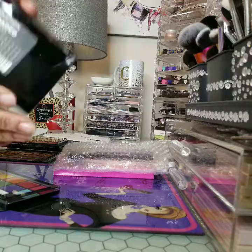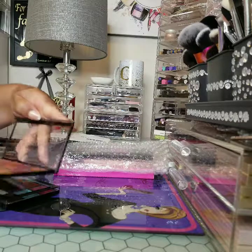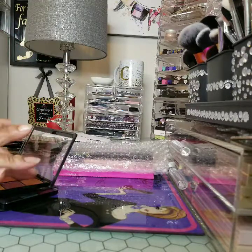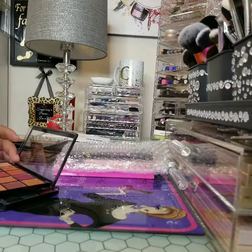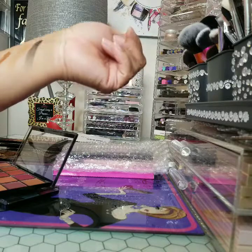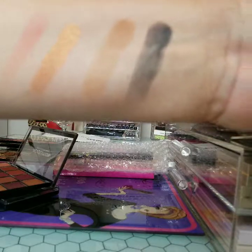And this one is Naturals 3. Let's see what this baby is about. Let's go with this color here, and let's go with a lighter color. Let's go with the colors here. Oh yes, lovely, lovely, gorgeous.